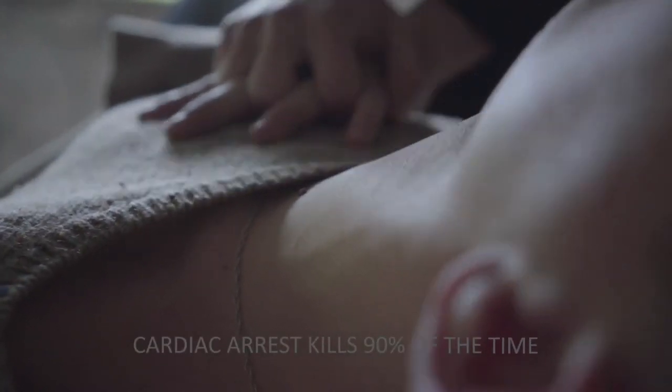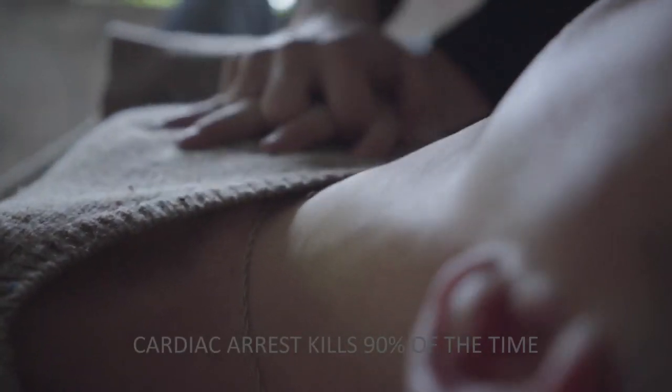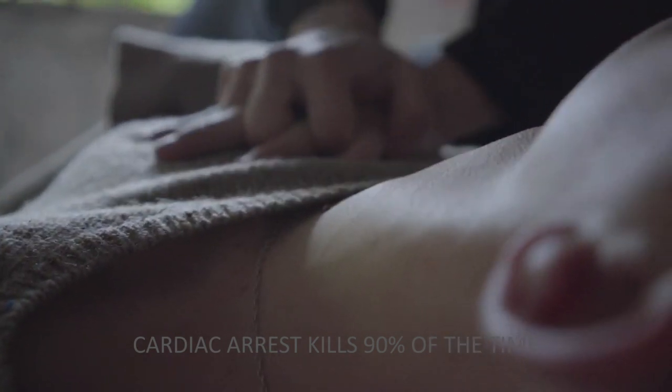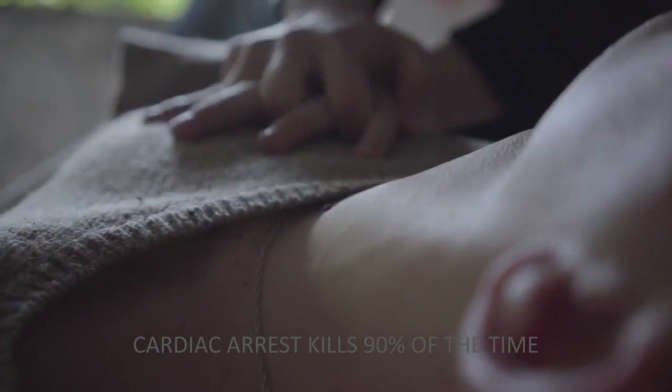Every second counts. The goal of CPRSave is to shrink CPR response times for your policyholders. CPRSave saves lives. Here's how it works.